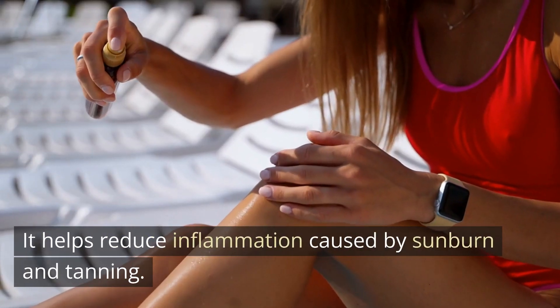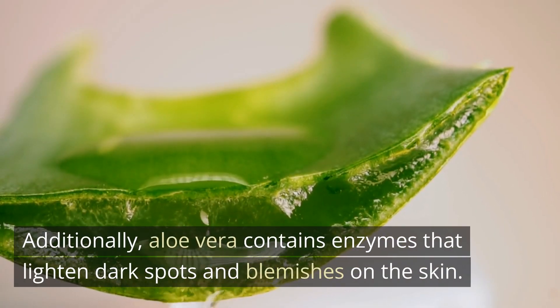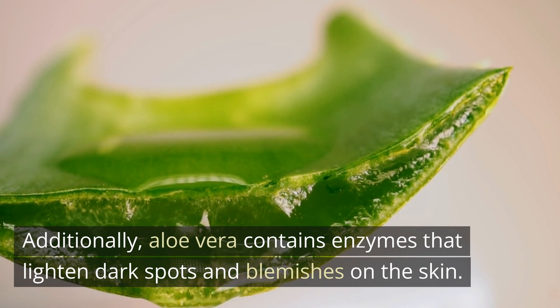It helps reduce inflammation caused by sunburn and tanning. Additionally, Aloe vera contains enzymes that lighten dark spots and blemishes on the skin.